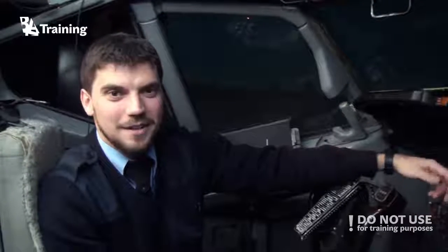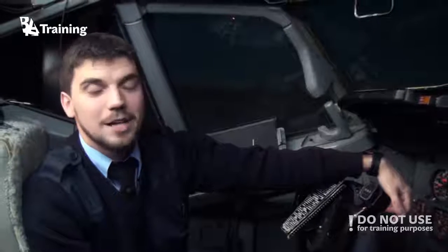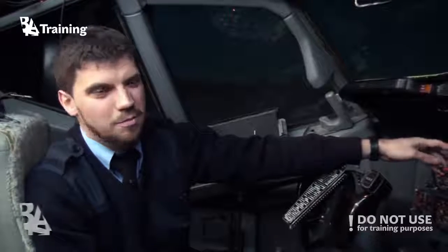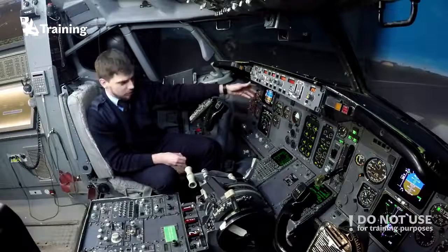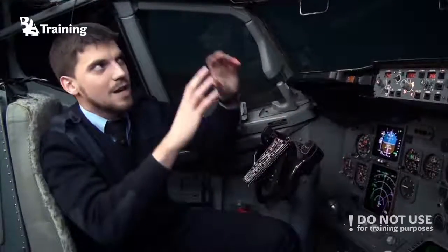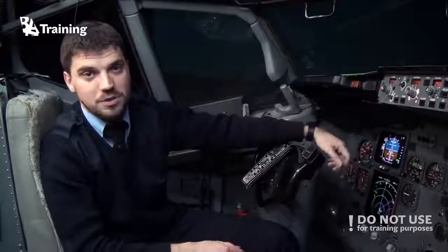Hey viewers, it's me Oleg and I'm back. Today we are visiting a Boeing 737 full flight simulator and we're going to talk about electronic instruments. In the early ages of aviation, pilots relied on simple mechanical instruments which suffered from many imperfections and were unreliable. Later on, electromechanical instruments were introduced for cockpits — initially simple round dial indicators placed everywhere, which is why those cockpits were sometimes called clock shops.